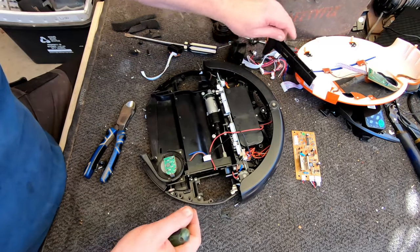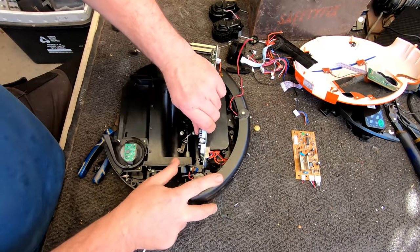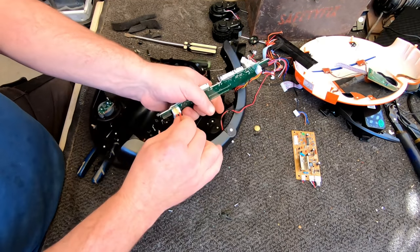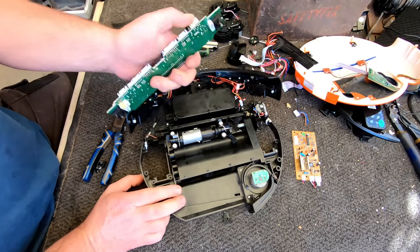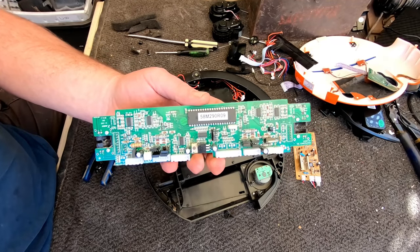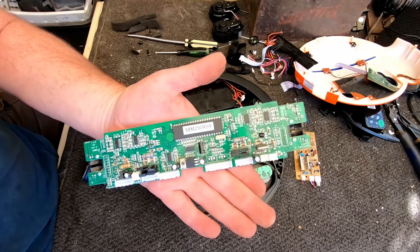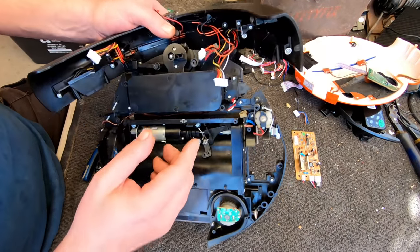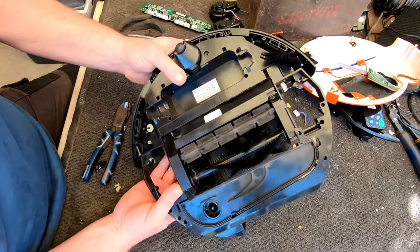Just another motor here, more plastic. So that's basically the brains of the robotic vacuum cleaner — just a reasonably basic circuit board. That's it, that's your robot brains. And the rest is just another motor, a couple of little ones there. Really nothing to it.